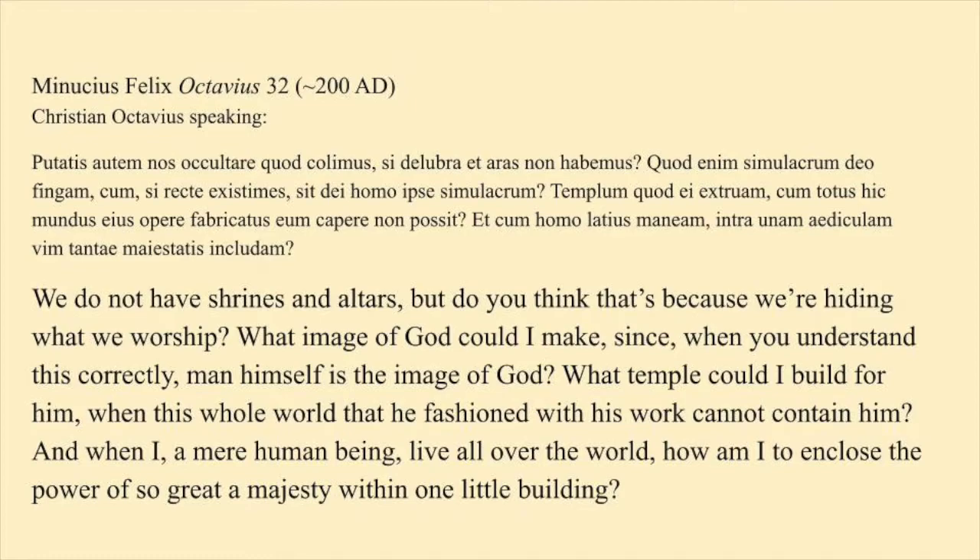Minucius Felix has Christian Octavius argue to his pagan interlocutor that Christians worship simply, in private, in truth: 'We do not have shrines and altars — but do you think that's because we're hiding what we worship? What temple could I build for him when this whole world that he fashioned with his work cannot contain him?'